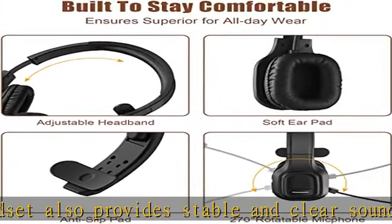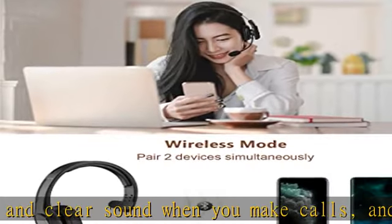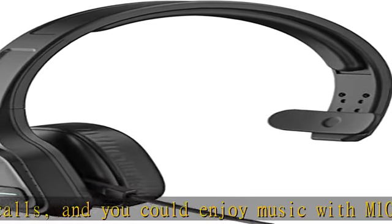Extremely comfortable to wear: our wireless headphones with microphone are equipped with comfortable earmuffs and ultra-soft protein leather for all-day comfort. The 270-degree rotatable microphone can be used on the right or left side.